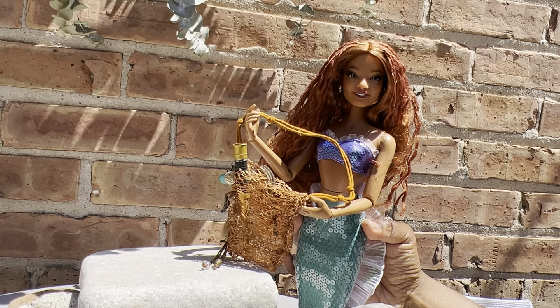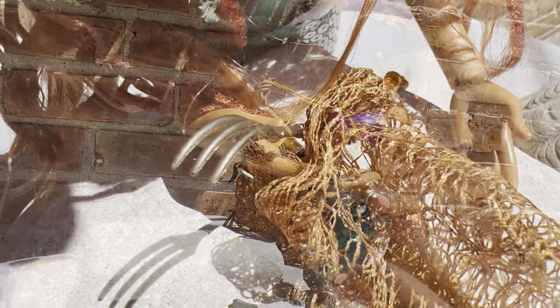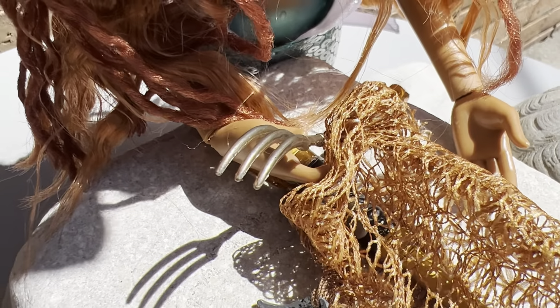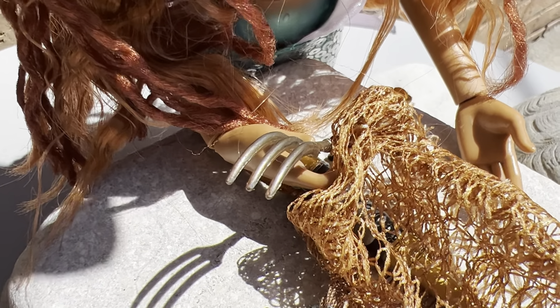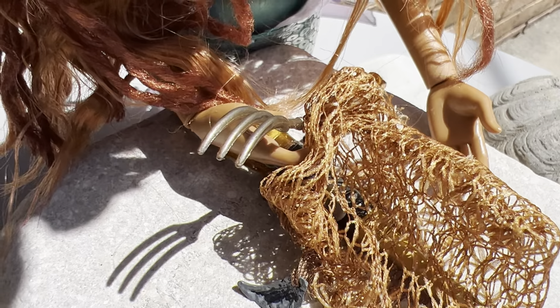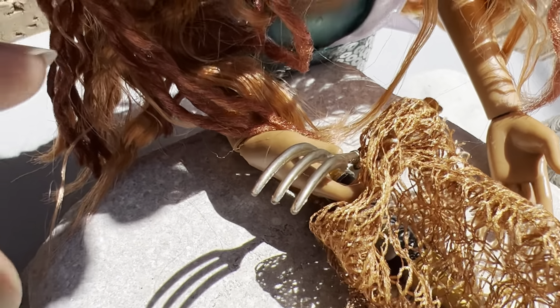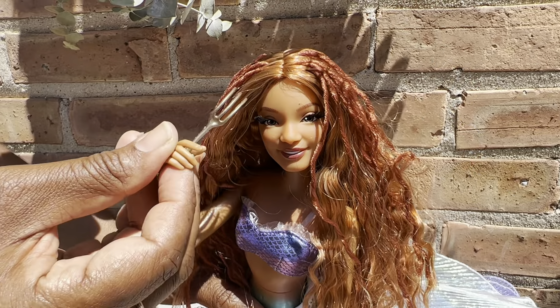Now let's take a closer look inside my bag — what treasures have I found with my best friend Flounder? First and foremost, let me tell you about this awesome thing I found. Shout out to Scuttle — he hooked a sister up, letting her know what it is. It's a dinglehopper!